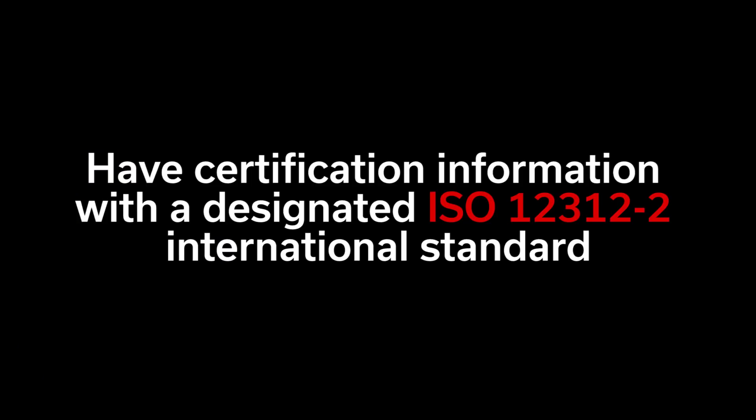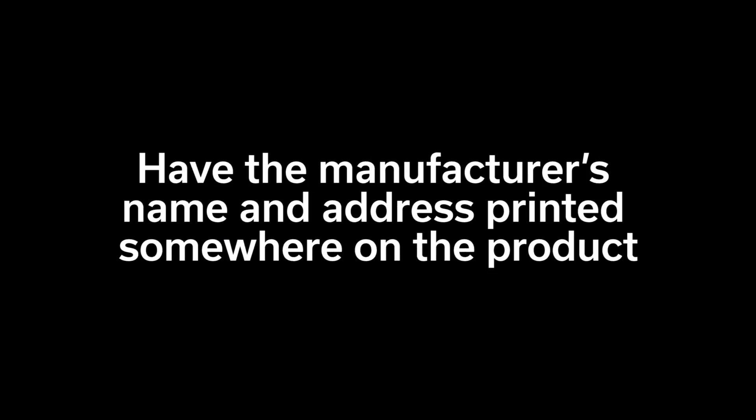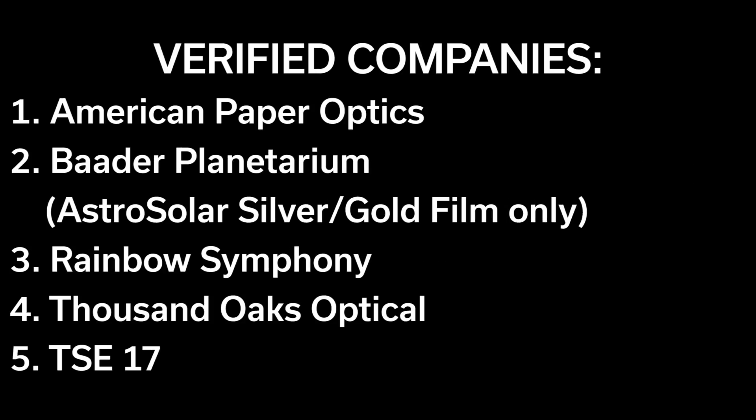However, there's an important caveat. There are several sellers online selling these things that are not up to safety standards. NASA has advised that any solar glasses, filters, or viewers you use meet the following criteria: they must have certification information with the designated ISO number, have the manufacturer's name and address printed somewhere on the product, and not be used if they're older than three years or have scratched or wrinkled lenses. If you're looking for a reliable company, NASA and its partners have verified that products from five specific companies meet international safety standards.